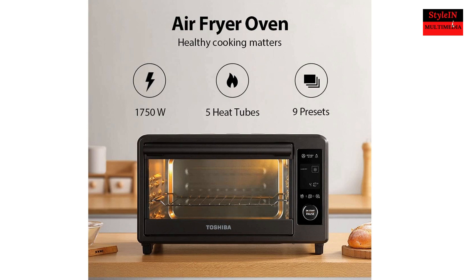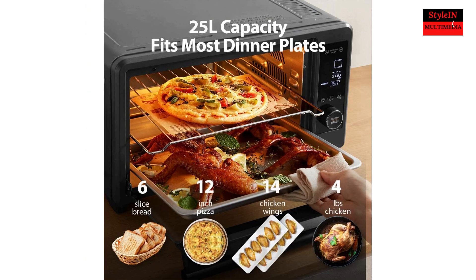Prepare your wholesome food with great taste and less fat with healthy air fry. 1750W output and 5 heating elements speed up cooking, and a convection fan delivers even cooking results.